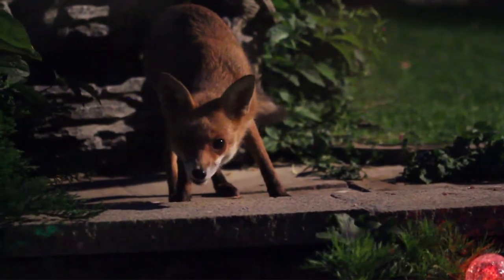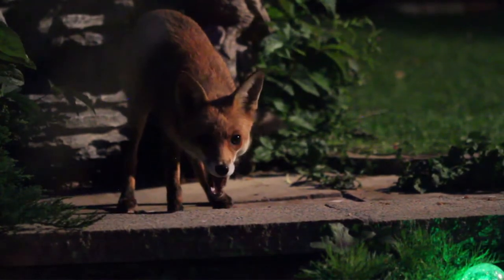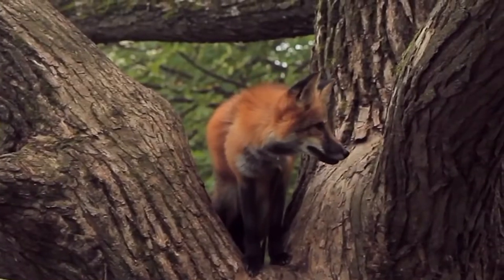Foxes have whiskers on their legs as well as around their faces, which they use to help them find their way. Foxes have also been known to climb trees and settle on low branches.